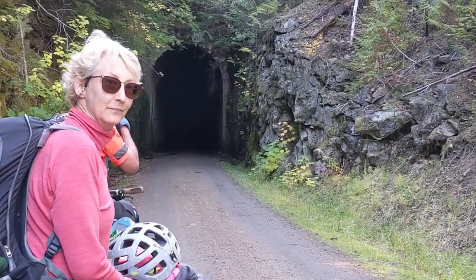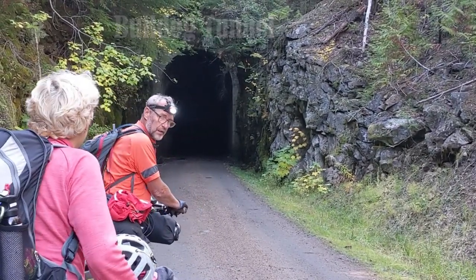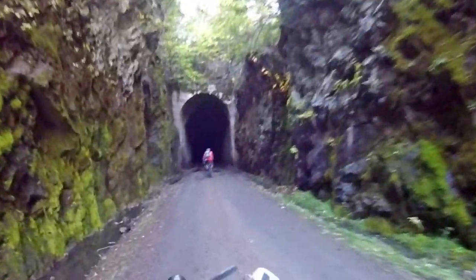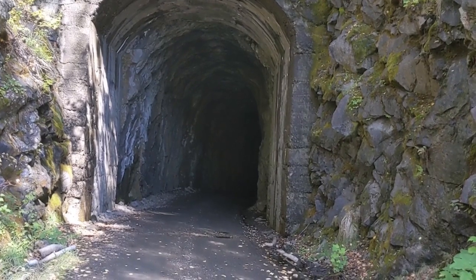We're getting ready to go into the long tunnel — this one we'll need our lights for. This is Bulldog Tunnel, which is 912 meters long, and it has a sharp bend at the west end, meaning if you're traveling westward you do not see the light at the end of the tunnel — so it's very dark in here. Drilling this tunnel was a massive project that started in 1898 and the first train went through in February of 1900.